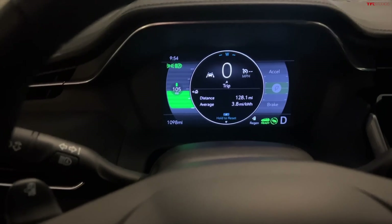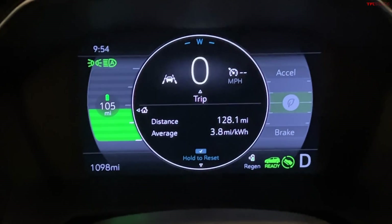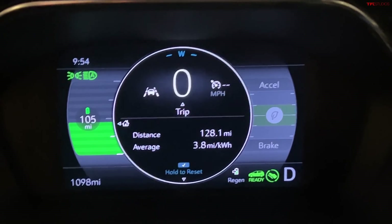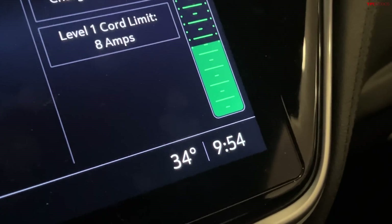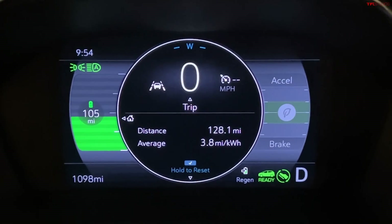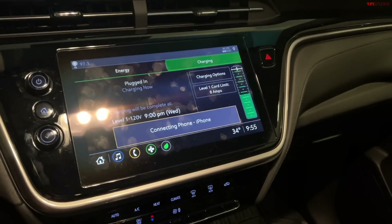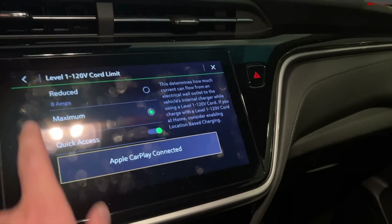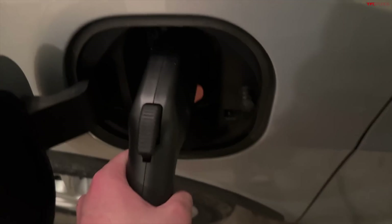I'm back from the gym. The final tally for the day: 128 miles driven, 3.8 miles per kilowatt hour, and we're reading right about 45% state of charge, 105 miles remaining. Only one thing to do — plug in and go to bed. It's currently 9:54 p.m. I'm going to get up tomorrow about 6 a.m. and we'll see how much we gained in those eight hours. This charger keeps resetting to 8 amps on the Level 1, so I'm going to go back to 12.